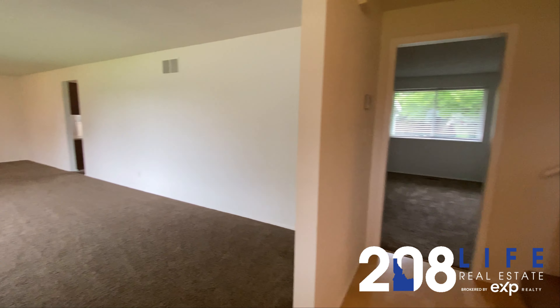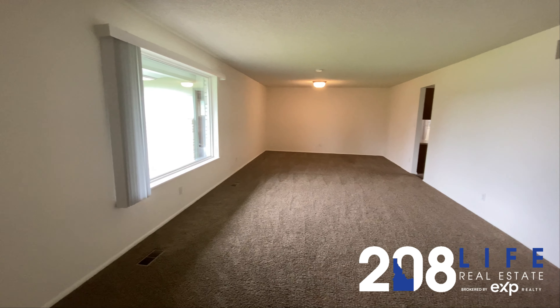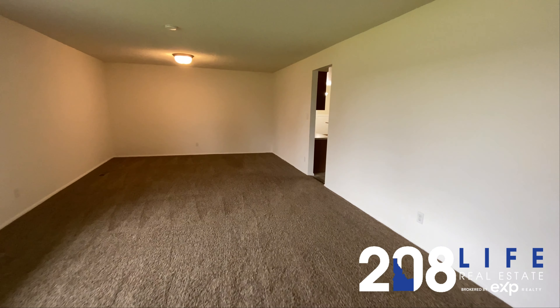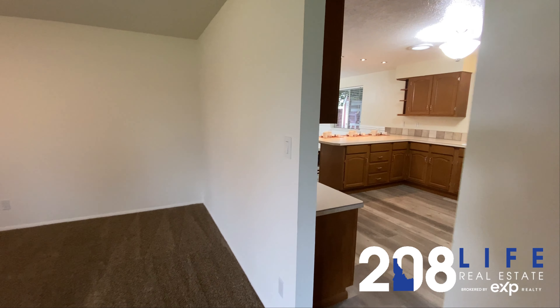Are you looking for a home where you can live large? This home might be just the one. Measuring in at 3,129 square feet, it sits on a quarter acre lot. You can see inside we've got some space to spread out.